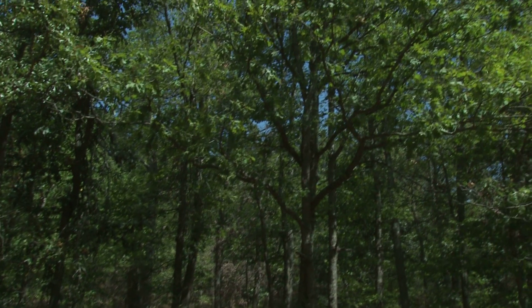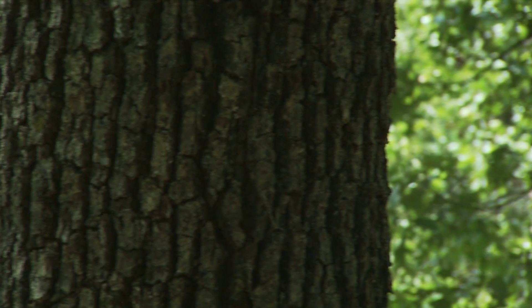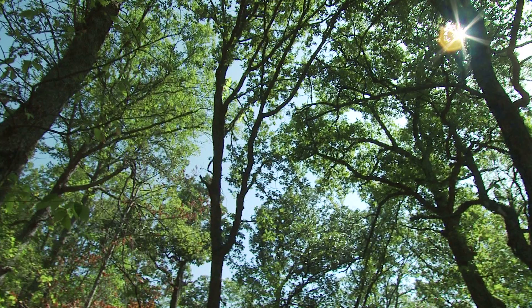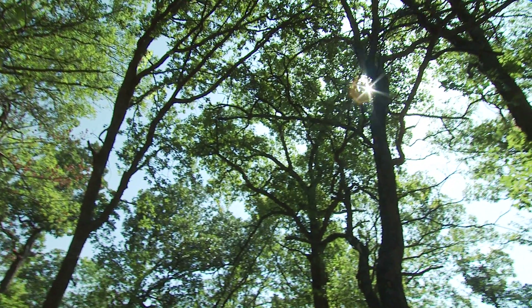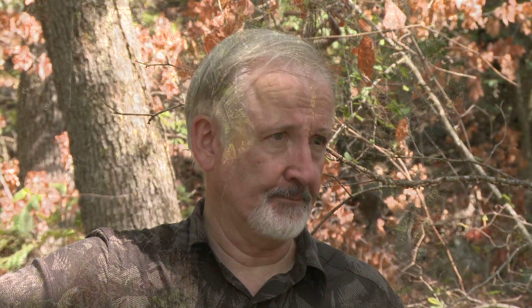you have to consult the proxy record, and tree rings are really one of the best proxies for growing season climate that we have. They can be exactly dated and they can be centuries to millennia long, and so that's the primary motivation for the scientific research that we conduct in the tree ring lab.